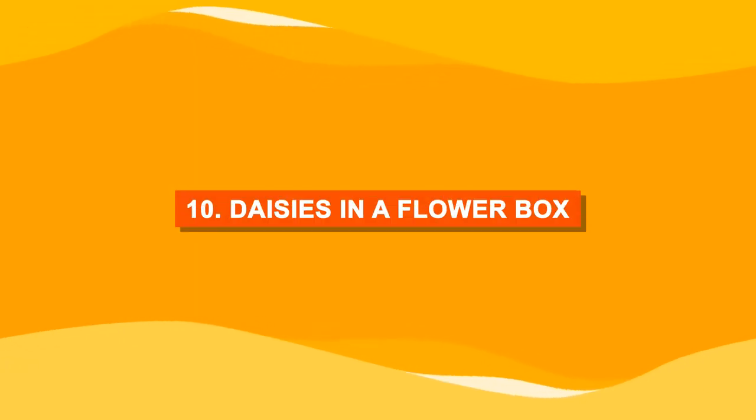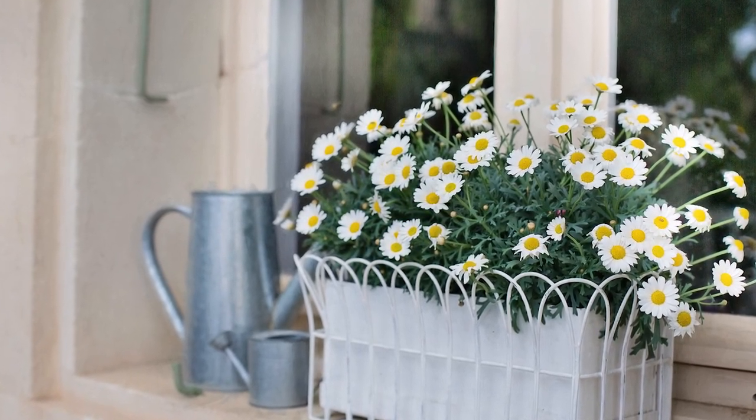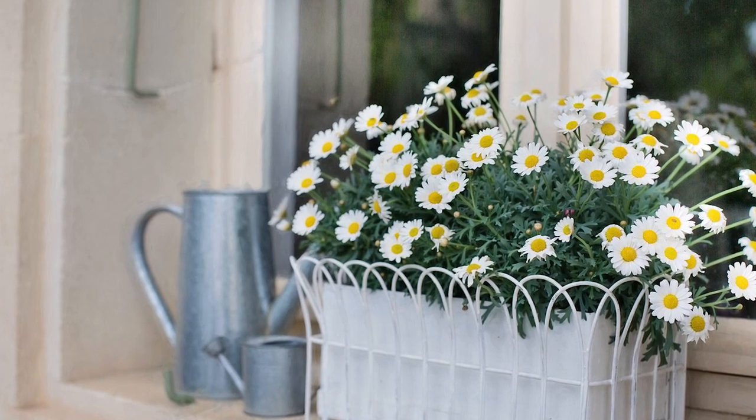Number ten: daisies in a flower box. Enjoy the look of beautiful daisies in a flower box and watch them sway in beauty by your window.